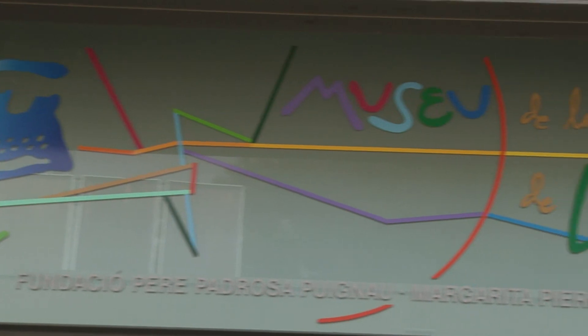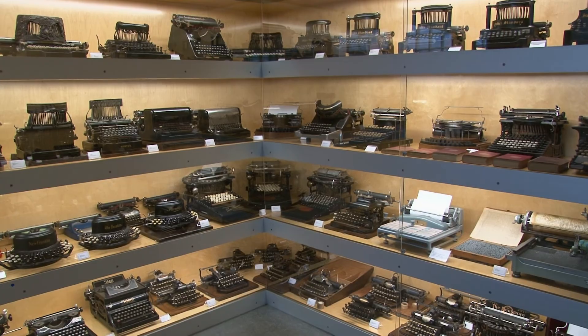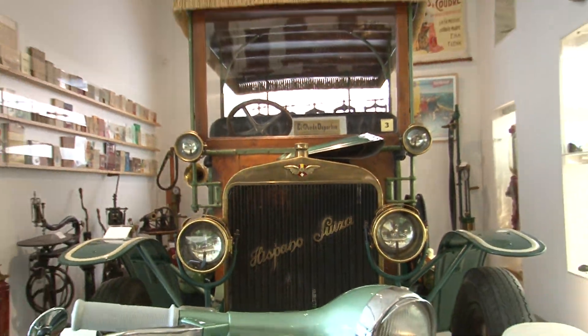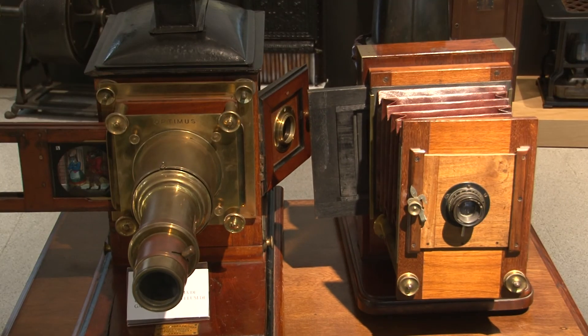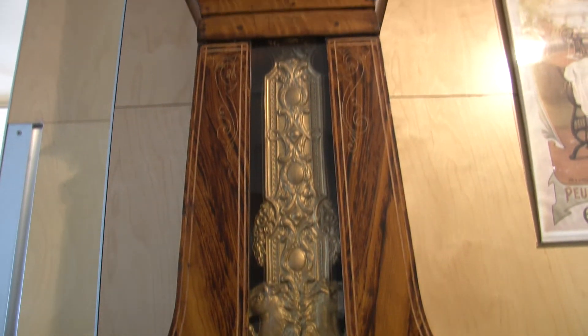La següent cita és ineludible, al Museu de la Tècnica de l'Empordà, amb una interessant col·lecció de màquines d'escriure. Al Museu de la Tècnica de l'Empordà també trobarem cotxes, motos, càmeres fotogràfiques, telèfons i centraletes i la col·lecció particular de rellotges Martí i Emil.